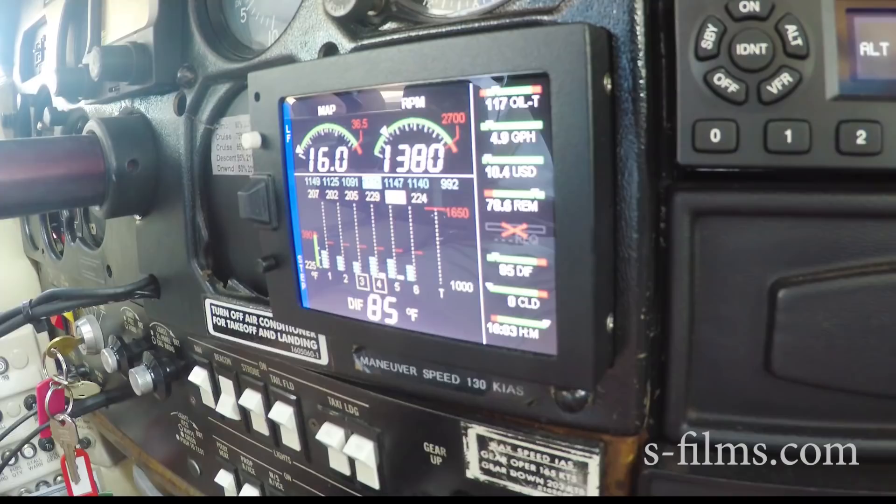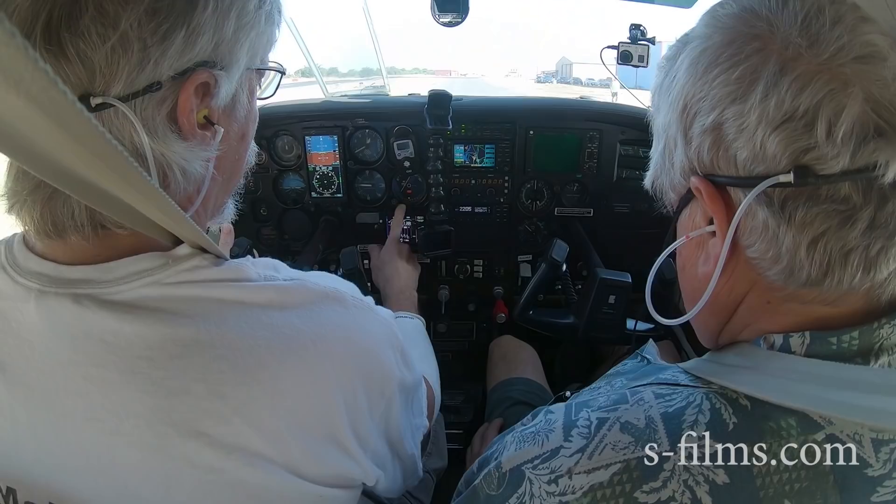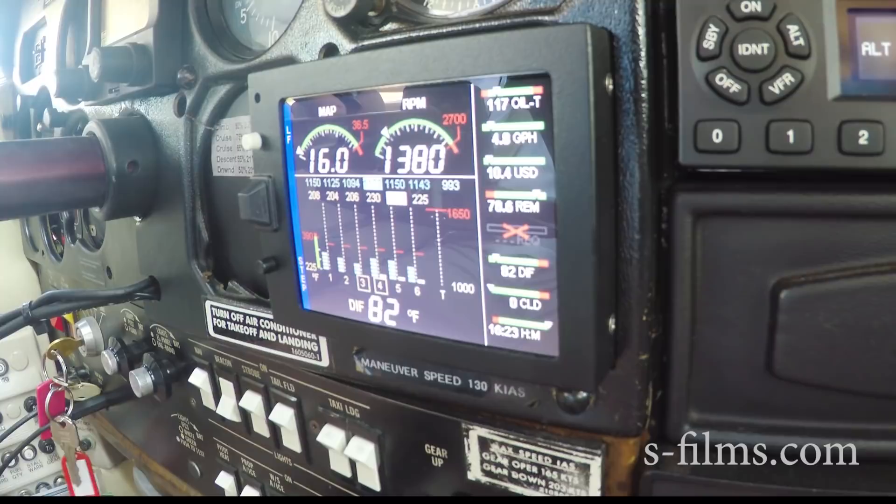All I want to hear from you is abort, abort, abort on takeoff and rotation. Other than that, we're really not going to talk a whole lot. You'll have the engine monitor, I'm going to do the factory gauges. We're looking for something major — oil pressure, obvious loss of power.